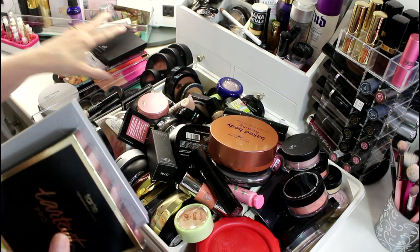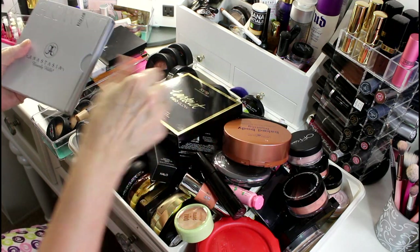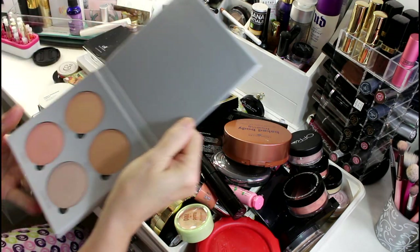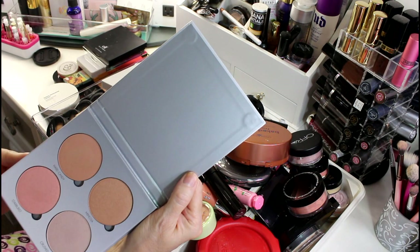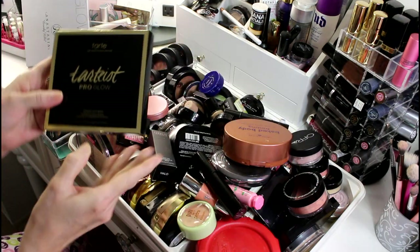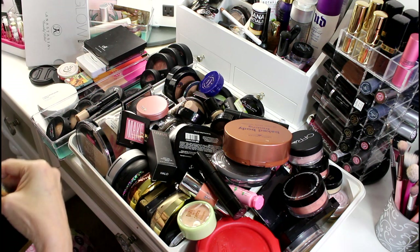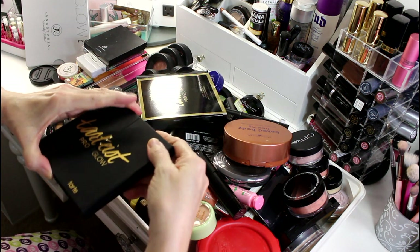I've got a couple of palette-size ones I'm going to go through first because I'm not getting rid of these. One of them is this Anastasia Glow Kit — I'm not positive that I love it but I definitely haven't used it enough. Then I got this Tarte Pro Glow Set through FabFitFun. I've never used it but it is really beautiful.